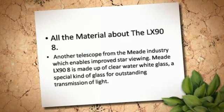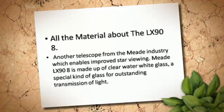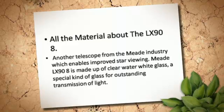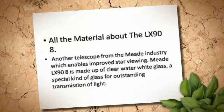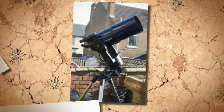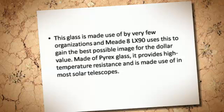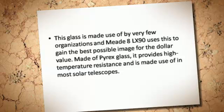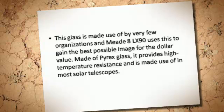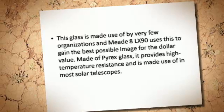The Meade LX-90-8 is another telescope from the Meade industry which enables improved star viewing. It is made up of clear water-white glass — a special kind of glass for outstanding transmission of light. This glass is used by very few organizations, and Meade LX-90 uses this to gain the best possible image for the dollar value. Made of Pyrex glass, it provides high temperature resistance and is used in most solar telescopes.